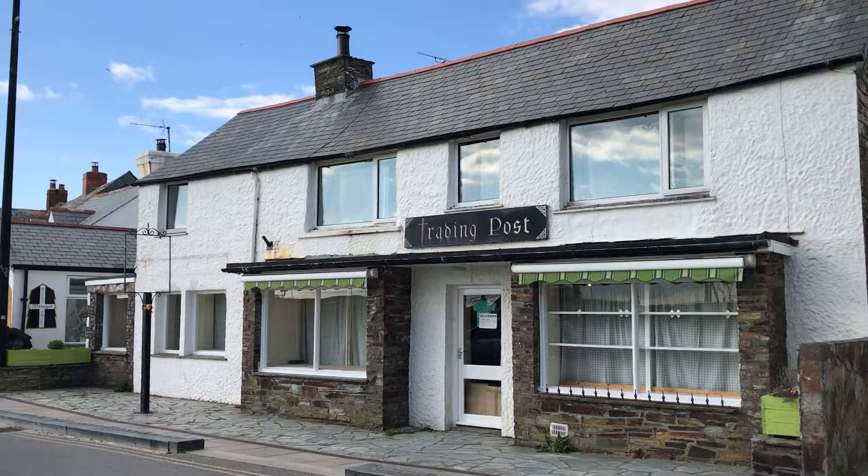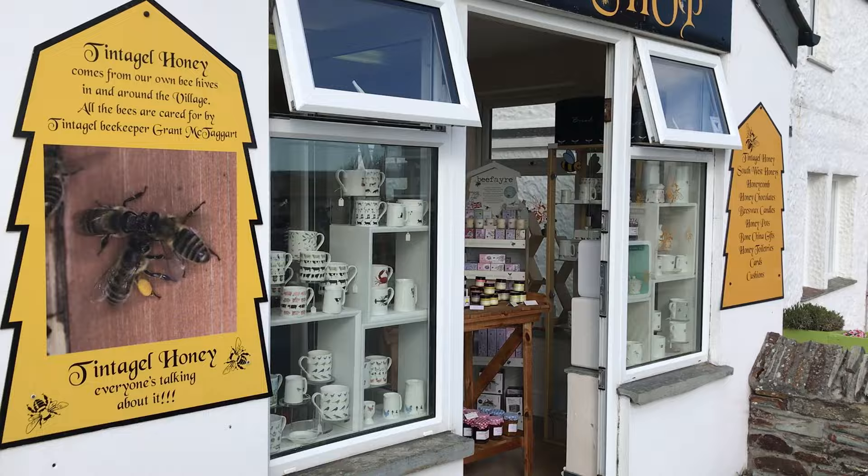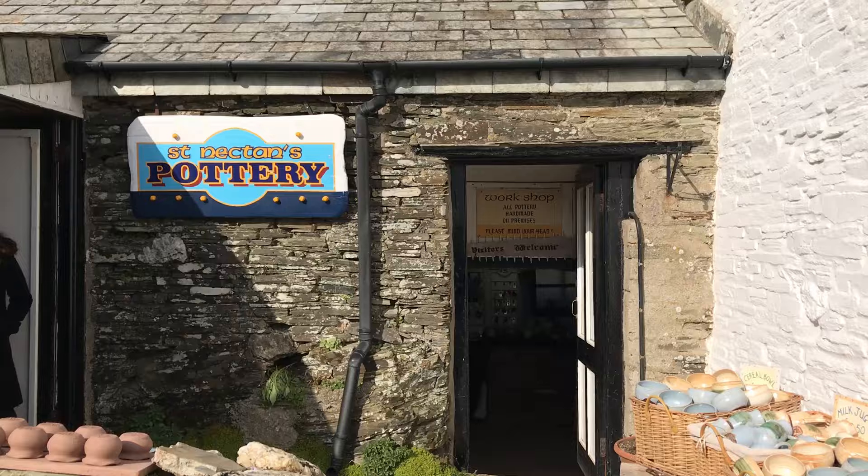If we go back in history, the word Tintagel means 'village on a mountain', which I think is a pretty accurate description. The village is full of small shops and of course the famous St. Nectan's pottery.